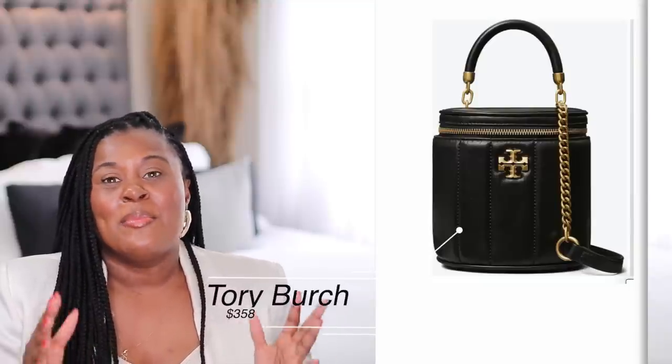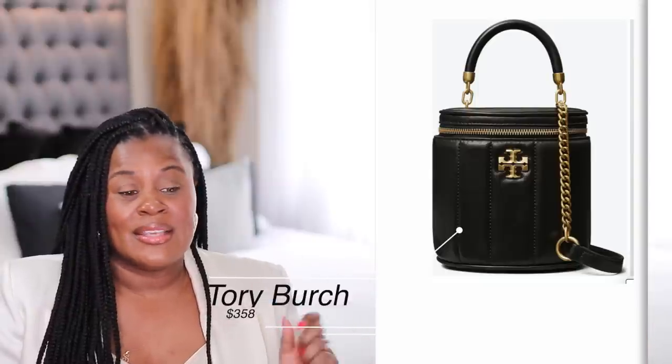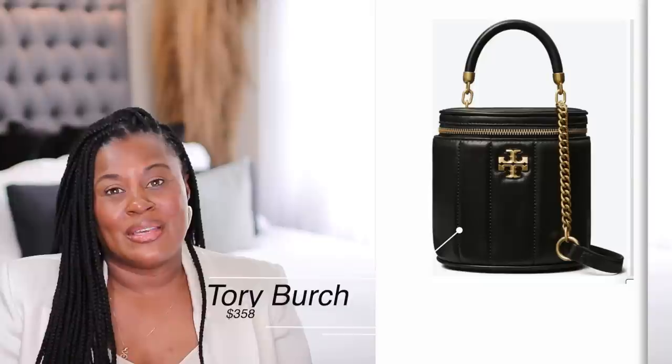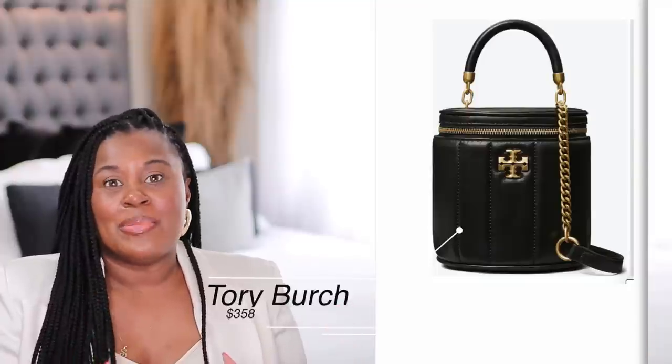There are so many high-end vanity cases — Chanel has one, Gucci has one, and Valentino has one as well. Tory Burch, which is more of an affordable luxury brand, had one last year that I totally missed, but they have recently come out with this vanity case. It's $358, as opposed to the one from Chanel which is in the thousands, and it's just as cute. It is on the smaller side, but it gives off the same vibe. I love the gold and the black — I'm still very much a gold girl. If you're looking for a vanity bag and don't want to spend thousands of dollars, check this out.